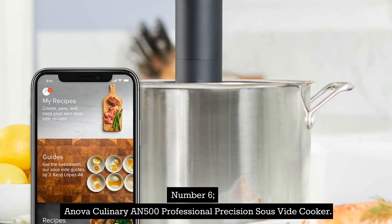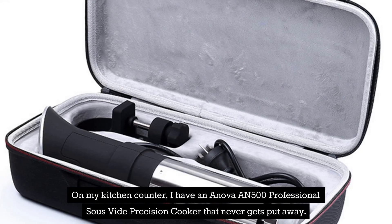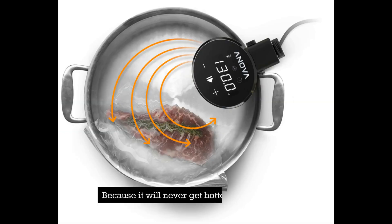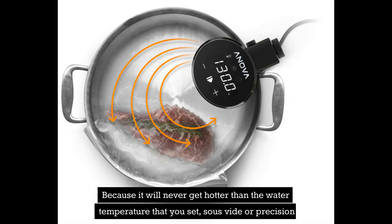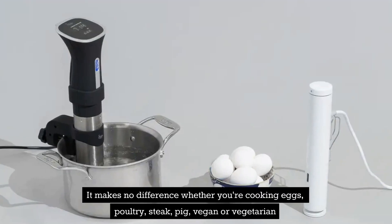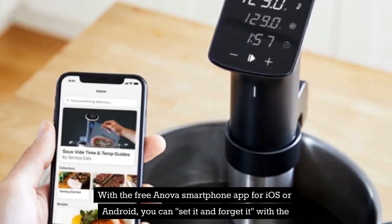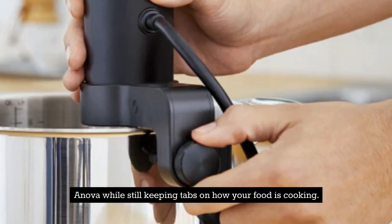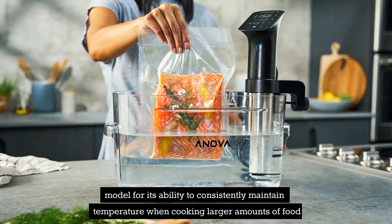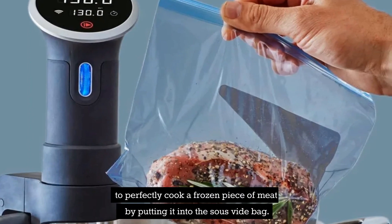Number 6: ANOVA Culinary AN500 Professional Precision Sous Vide Cooker. On my kitchen counter, I have an ANOVA AN500 Professional Sous Vide Precision Cooker that never gets put away. I had the good fortune to be part of the beta testing team for this device, and I now probably own two of them. Because it will never get hotter than the water temperature that you set, sous vide or precision water bath cooking at home allows you to cook almost anything perfectly without ever under or overcooking the meal — whether you're cooking eggs, poultry, steak, pork, vegan or vegetarian dishes, or pretty much any other cuisine. With the free ANOVA smartphone app for iOS or Android, you can set it and forget it while keeping tabs on how your food is cooking. I favor the ANOVA AN500 Pro model for its ability to consistently maintain temperature when cooking larger amounts of food and swiftly heat water. You can also use this kitchen countertop immersion circulator to perfectly cook a frozen piece of meat by placing it into a sous vide bag.